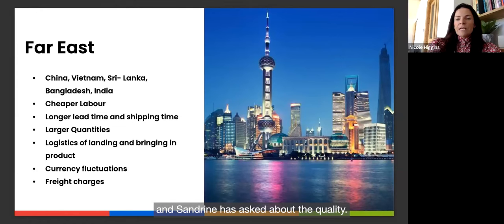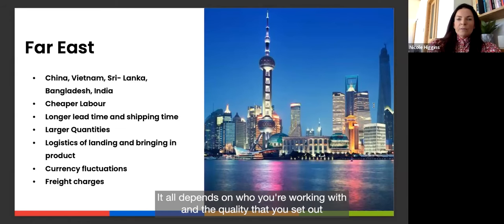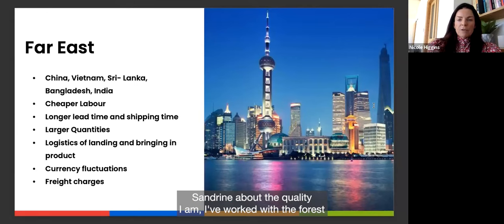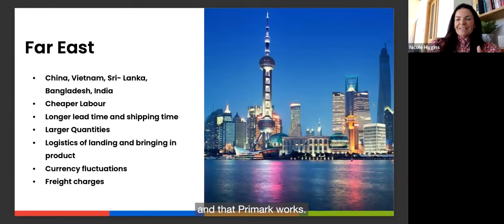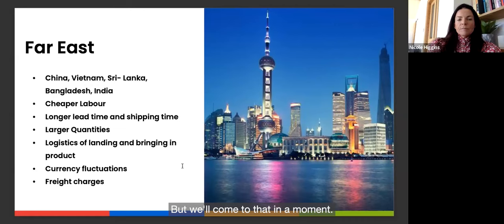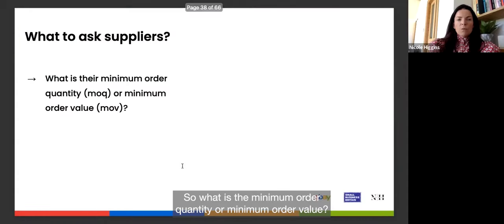On quality from the Far East — yes, it is reliable; it all depends on who you're working with and the quality standards you set out. I've worked in the same factories that Marc Jacobs and Primark use — it's about setting standards and expectations, and doing the right testing. These quality-related points will be covered in the questions to ask suppliers.